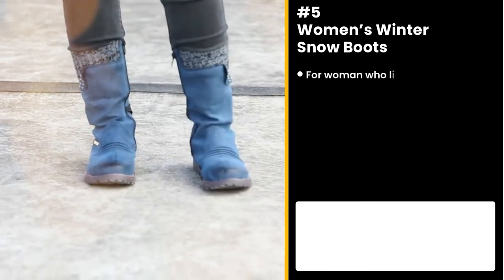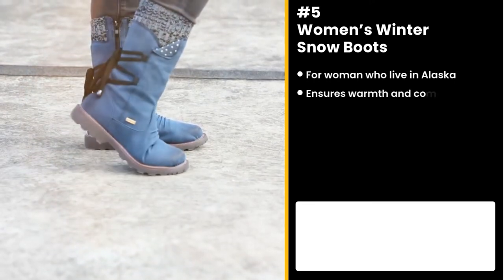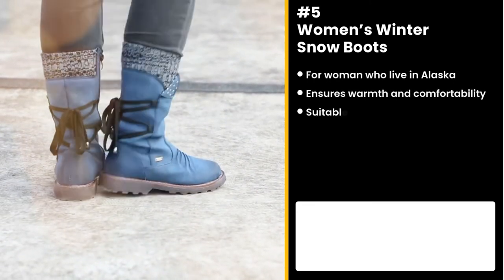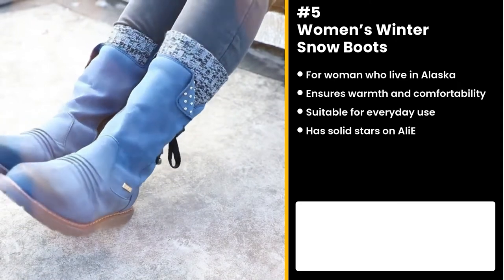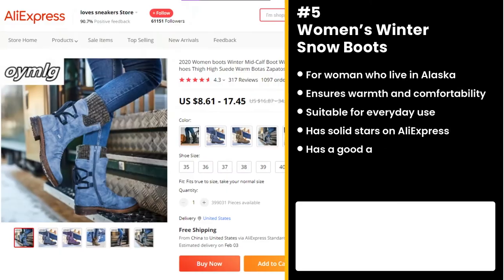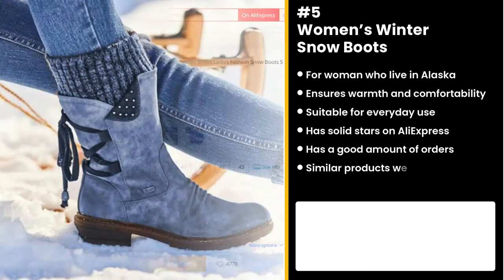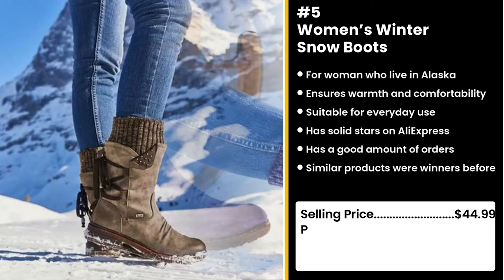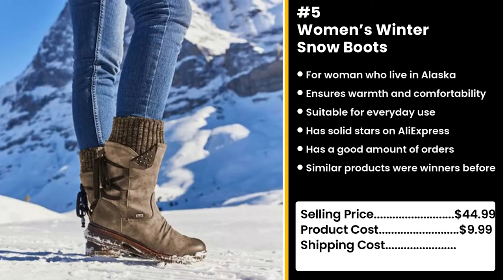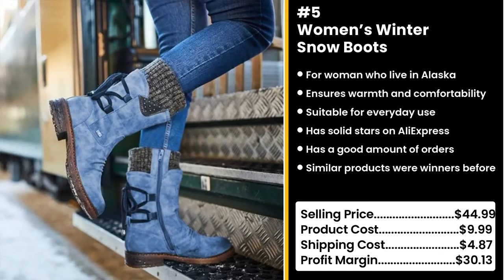The next product is ideal for any woman in the wintertime: Women's Winter Snow Boots. The newly developed design ensures warmth and comfort, suitable for everyday use as it provides extra support for the sole and heel. This product has 4.3 stars on AliExpress and a good amount of orders. It's also getting more popular on Facebook. You could sell this for $44.99 while the product costs only $9.99. Shipping is $4.87, so you're looking at a good profit margin of $30.13.